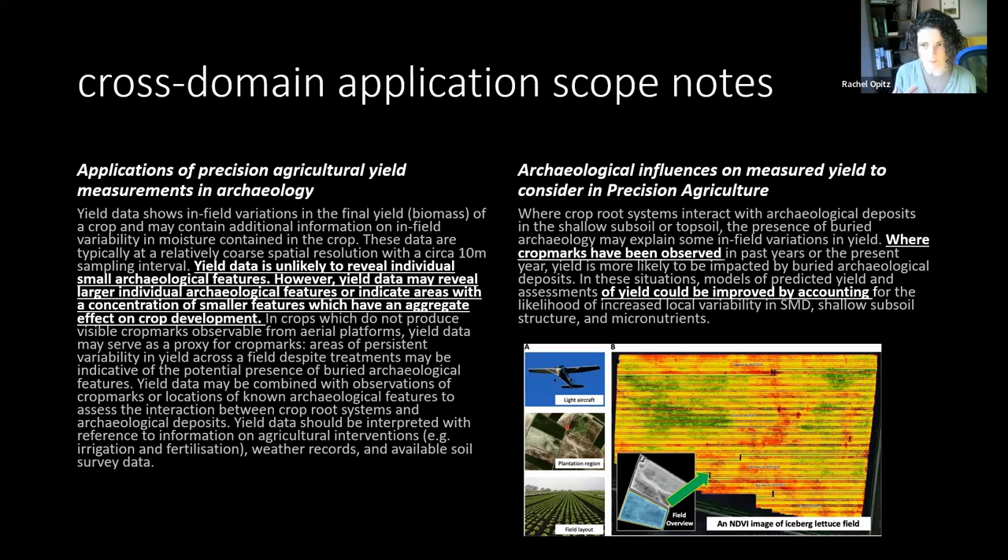For example, for yield data — data on the amount of harvested crop at roughly 10 to 15-metre resolution as the harvester moves across the field — as archaeologists we are interested in the potential of measured yield to produce something like a crop mark, perhaps giving information on larger archaeological features or indicating areas with a small concentration of smaller features with an aggregate effect on crop development. That can be explained in a scope note. Conversely, we can help people from agricultural and environmental heritage management understand how to think about crop marks and how they could improve their models of what influences yield by accounting for the presence of varied archaeology and what it does to crop development.